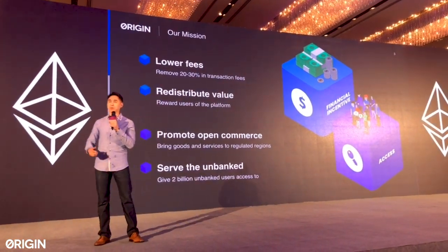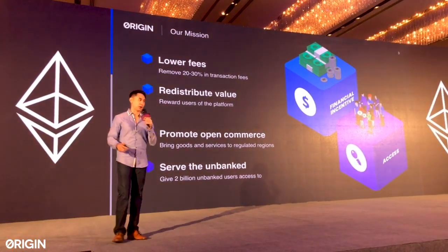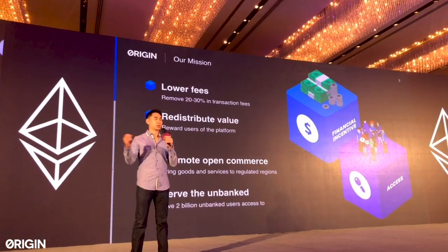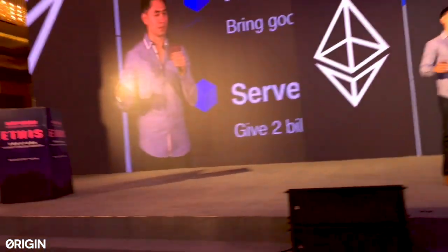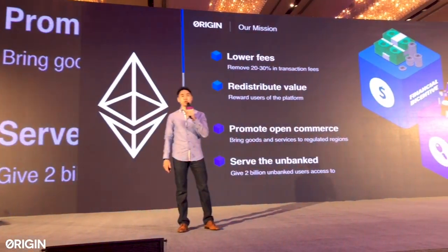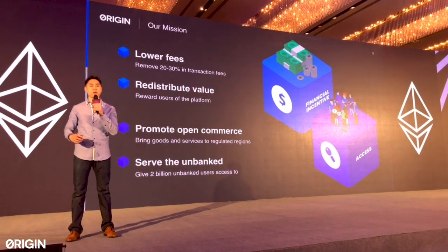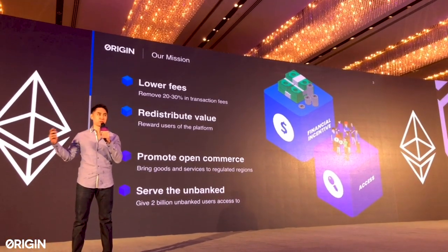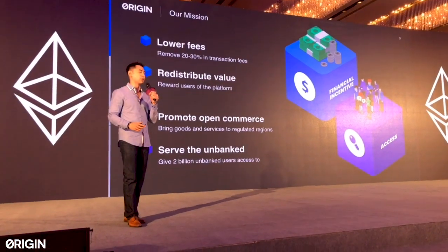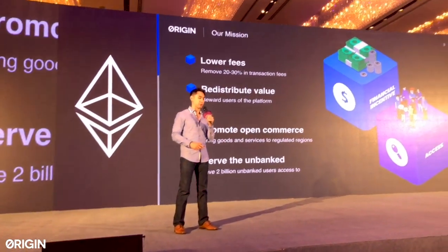On the financial side, we want to lower the fees that current middlemen are taking. Marketplace operators take 10, 15, 20% take rates. We can reduce this to near zero with decentralized marketplaces. Secondly, we want to redistribute value — using crypto-economic incentives to give early stakeholders, whether the first 100 drivers on a decentralized Uber or first 100 hosts on a decentralized Airbnb, an actual stake in those marketplaces they're building.